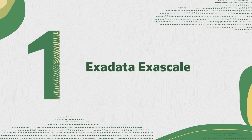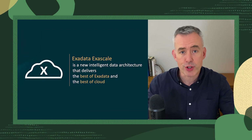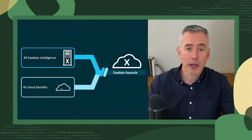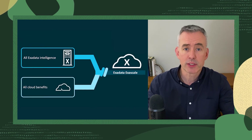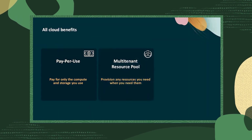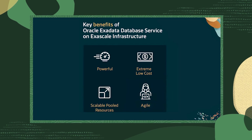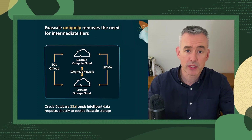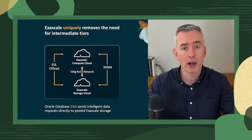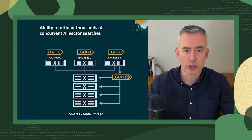First up, I'm excited to announce Oracle Exadata Database Service on Exascale Infrastructure. This launch brings all the benefits of the Exadata database service to any size workload. If your databases call for Exadata but the cost of entry is holding you back, definitely take a look at this service. It's available today with Oracle Database 23AI, so you can also take advantage of features like AI Vector Search.